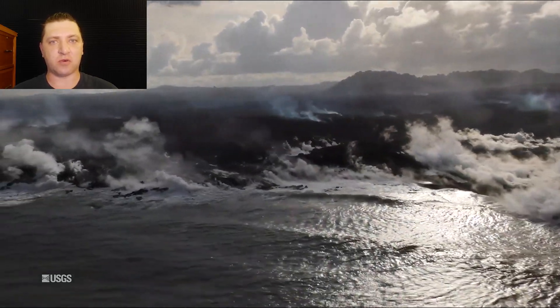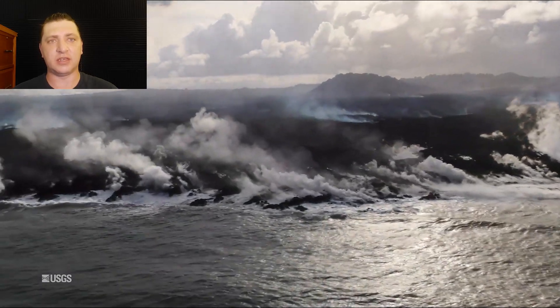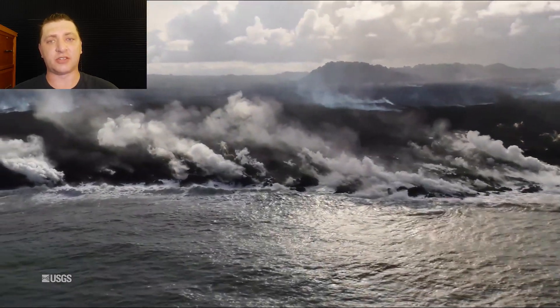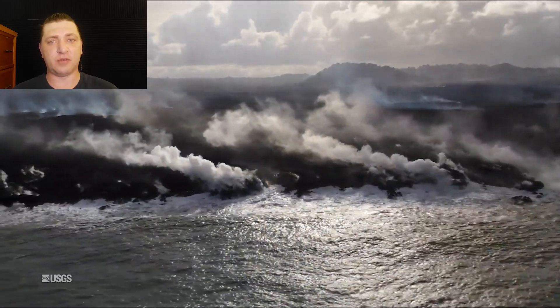This is going to be some of the more stable stuff that we're going to see in 2018, but the lava delta itself is going to continue to expand and it's going to get absolutely humongous.